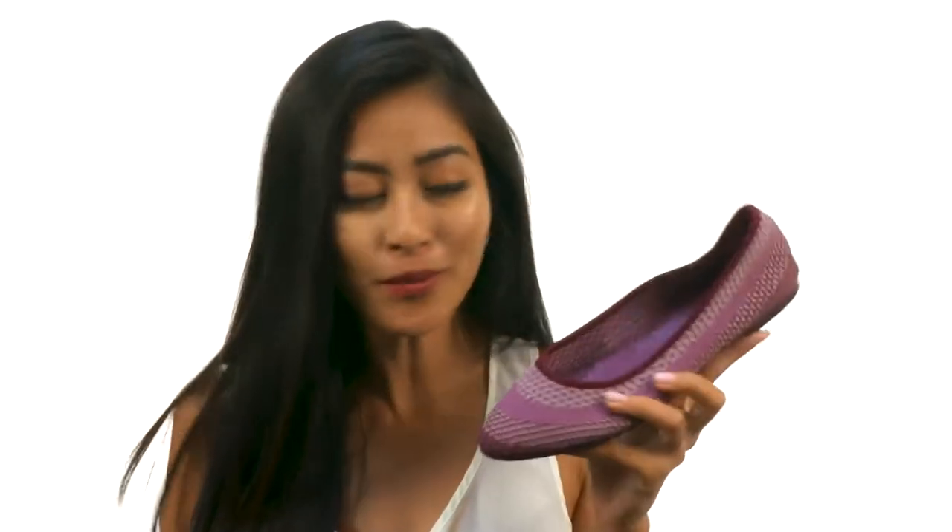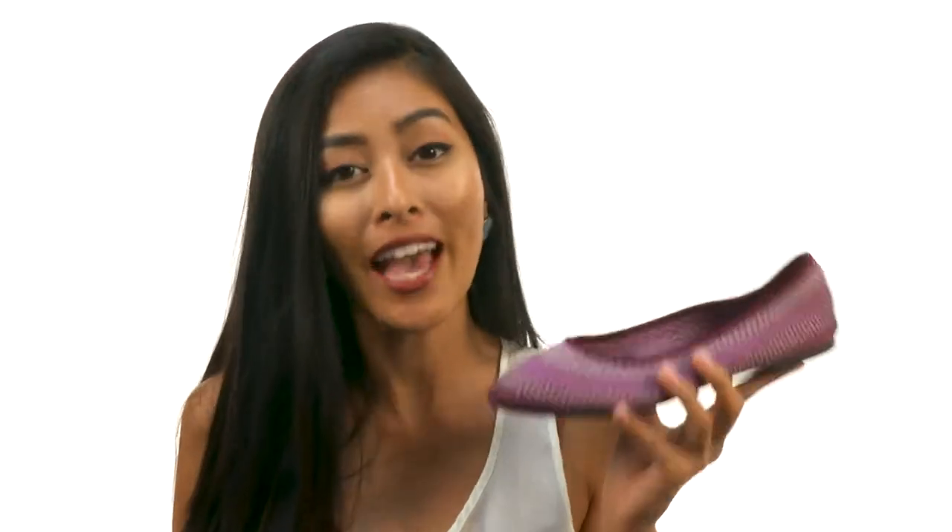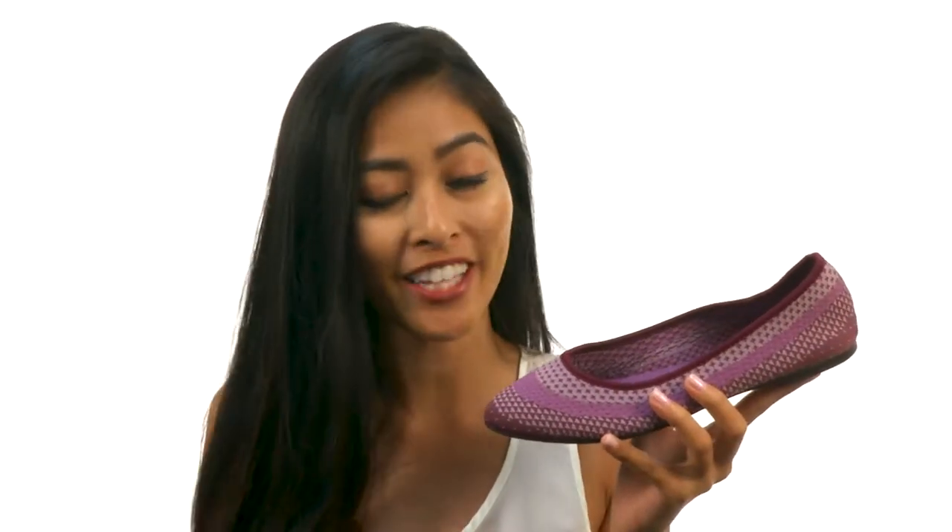Hey, what's going on my friends? It's Sunshine here from Zappos.com, and we are gonna be taking a look at the Clio Engineered Knit Skimmer from Skechers.